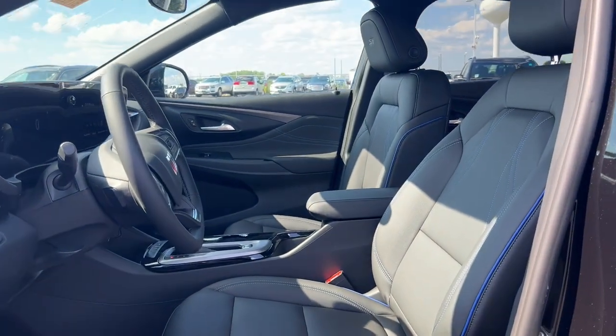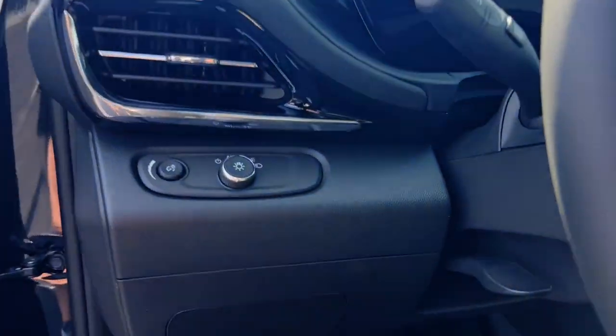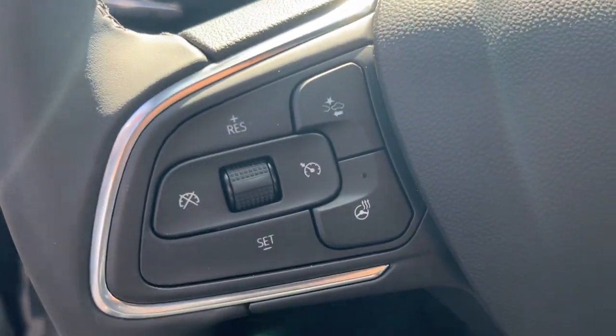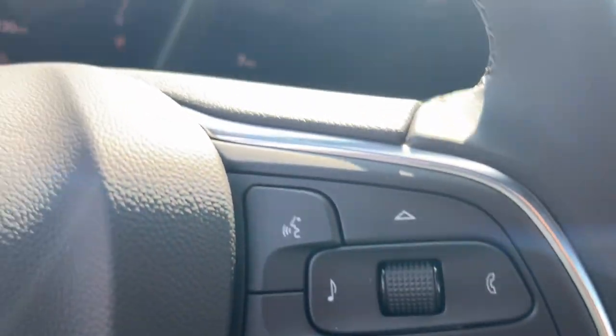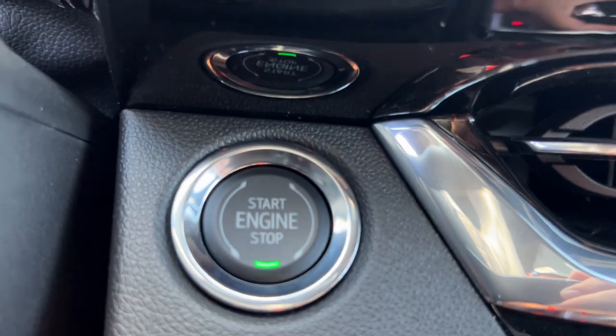Heated steering wheel, wireless Apple CarPlay and/or Android Auto, heated driver seat, keyless entry, backup camera, premium sound system, remote engine start, heated mirrors, satellite radio.